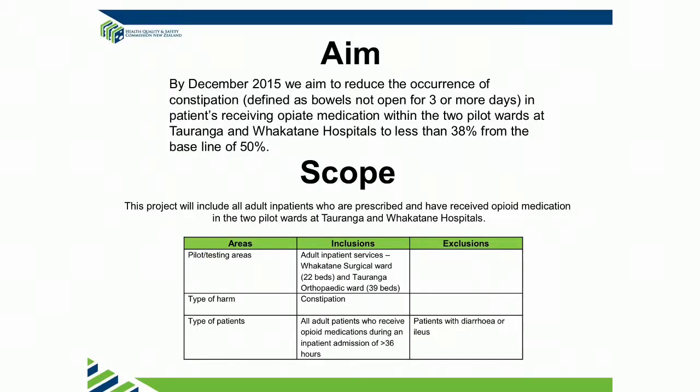We also did our scope across two different areas. We are a DHB with two hospitals — sister hospitals — and so we chose to do it across two sites. One is a quite large orthopaedic ward in Tauranga, which has a predominantly older population, often acute, probably 50-50% acute elective. The other is a smaller surgical ward in Whakatane, which has an average length of stay of two days. You can see what the problem will be if you're looking for three days of constipation.